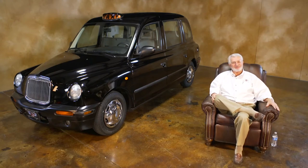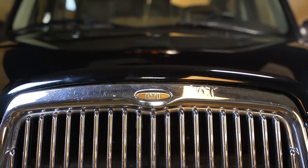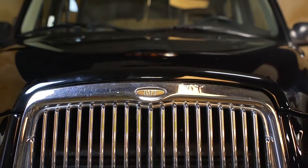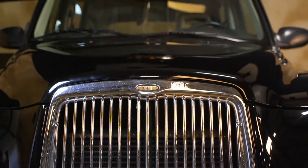Hi, welcome back. It must be Tuesday. What is that thing? We've been having fun with this all over town. This is a London cab — a 2005 London cab. It's 12 years old and it's got about 36-37 thousand miles on it.